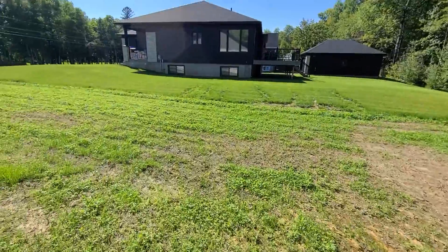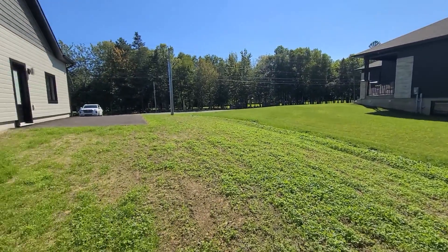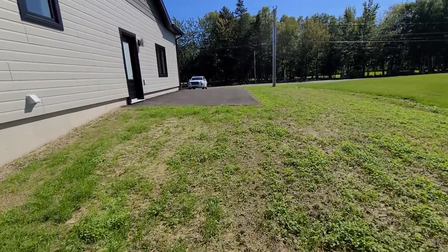The property line, as you can see to the right-hand side, follows along the difference between where the grass has been grown. There's lots of room here — you could actually add a shed or anything that you wanted to add onto the back side.